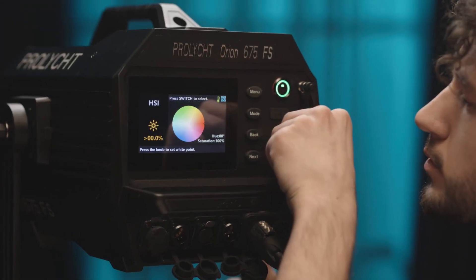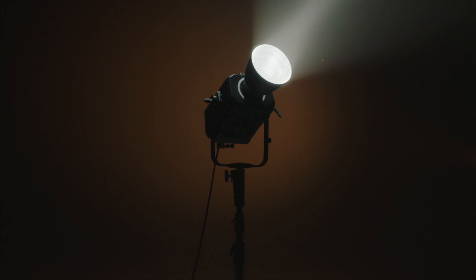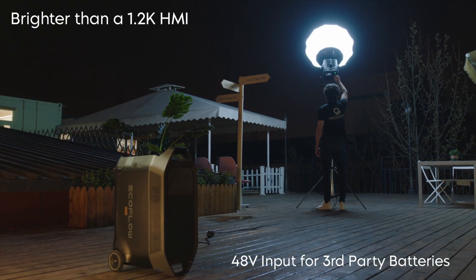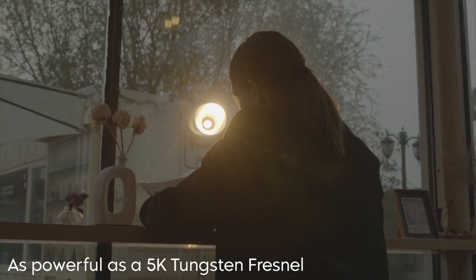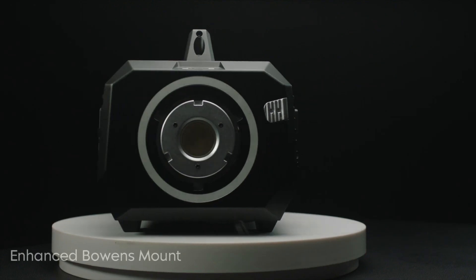Surpassing any traditional RGBW and RGBWW technology, it can be seen as a genuine HMI replacement. At 5600K the Orion 675FS is brighter than traditional 1.2 kilowatt HMI fixtures. In tungsten setting at 3200K it is equal to classic 5 kilowatt lights — three times brighter than any other manufacturer's RGBACL spotlight.